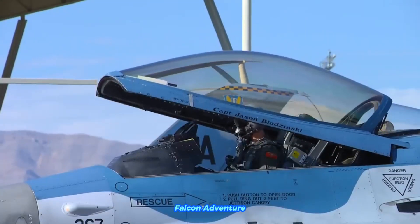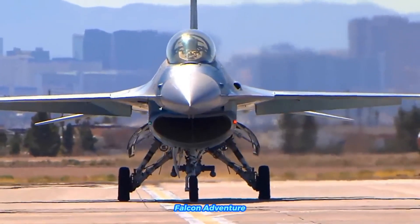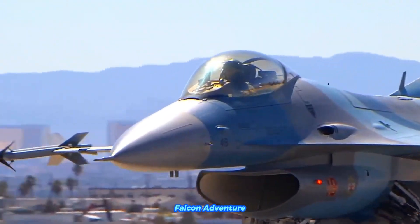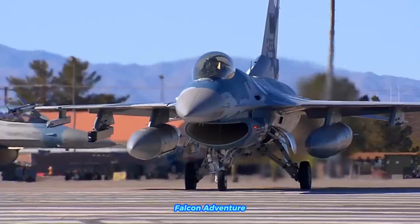Helmet Mounted Cueing Systems, such as the Joint Helmet Mounted Cueing System (JHMCS), allow pilots to direct weapons using head movements. Modern F-16s also feature upgraded digital cockpits with multi-function displays and Hands-On Throttle and Stick (HOTAS) controls.